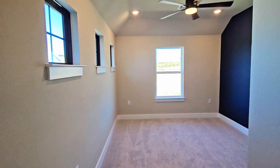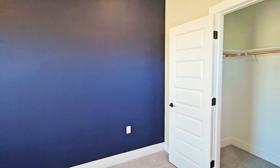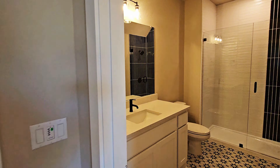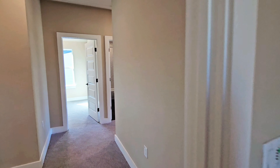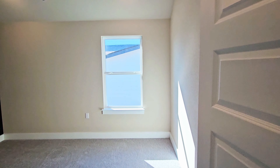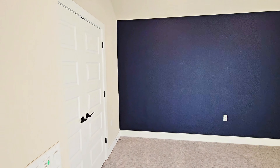Here will be bedroom number three, the first bedroom upstairs. All the bedrooms within this home are a good size with good-size closets — really a fair division of space. This particular one does have an attached bathroom. Right across will be bedroom number four. This home used to be a model home with staging, so they did paint some accent walls to give you an idea of what you could do within your own home.